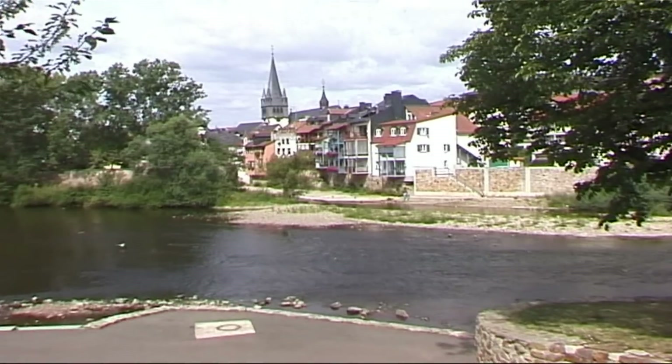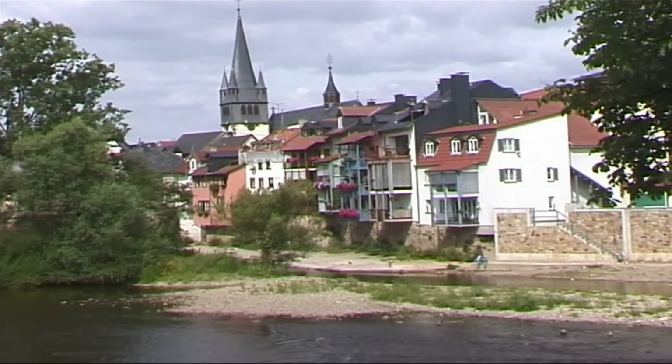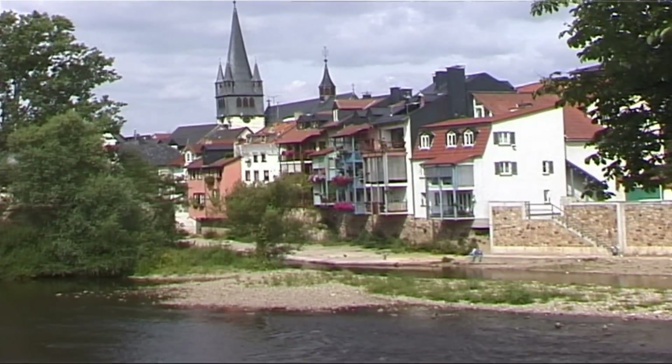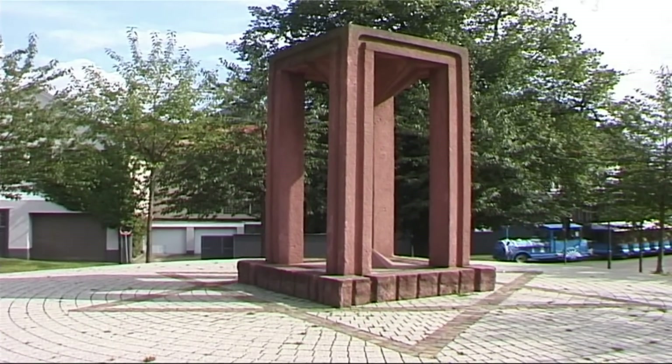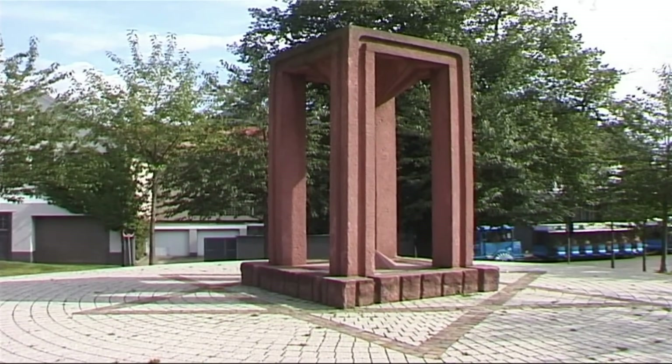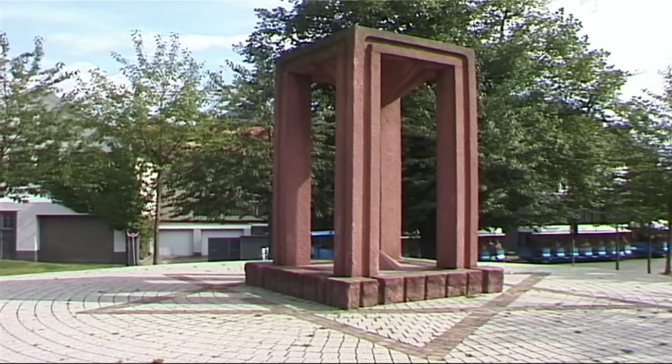We are now coming to the Kirstein Park, and in the background on the left there is little Venice, with the Ellebach flowing into the Nahe river. And next to that, on the left, there is the pink stone memorial to the Jewish persecuted under Hitler.